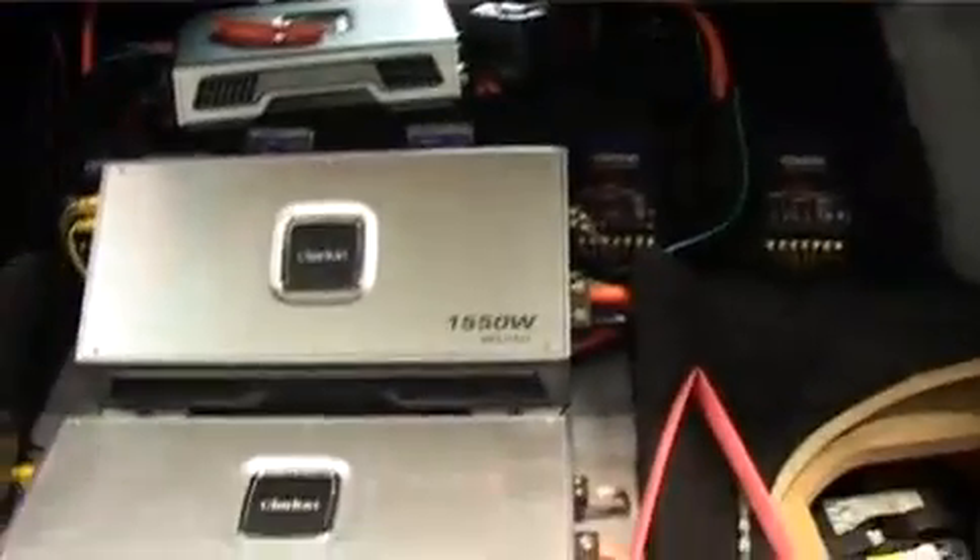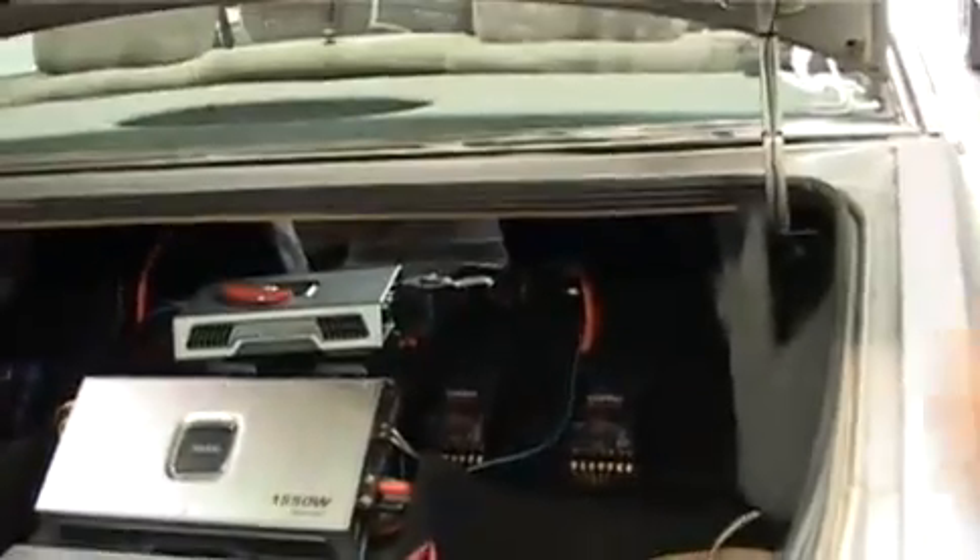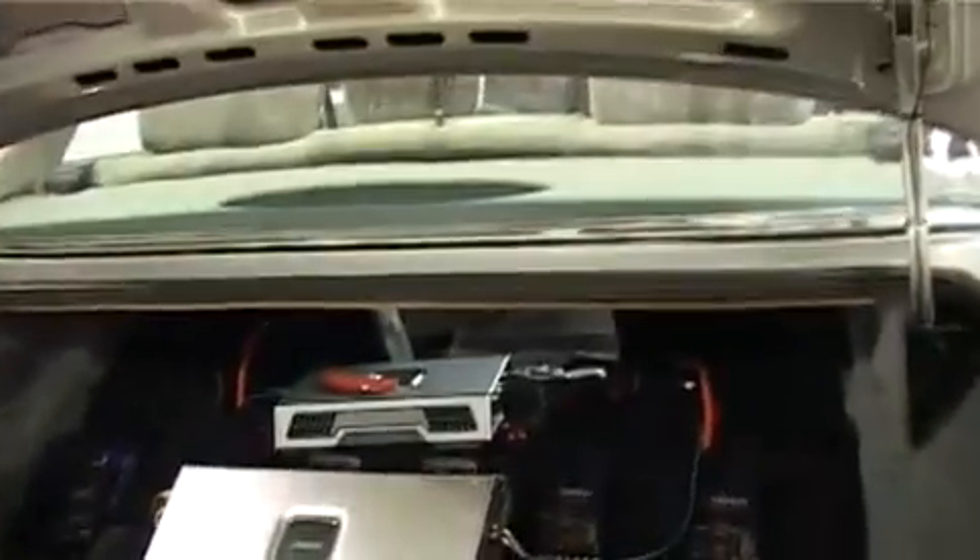Here we have an XF Falcon. You can see we've got a couple of 15 inch subwoofers going either side. There are four Clarion amplifiers to feed the whole audio system. There are three pairs of splits in the car — two in the front doors, one in the rear doors. The parcel shelf has just got a big vent in the middle so as the bass hits, it can actually be vented into the cabin space.